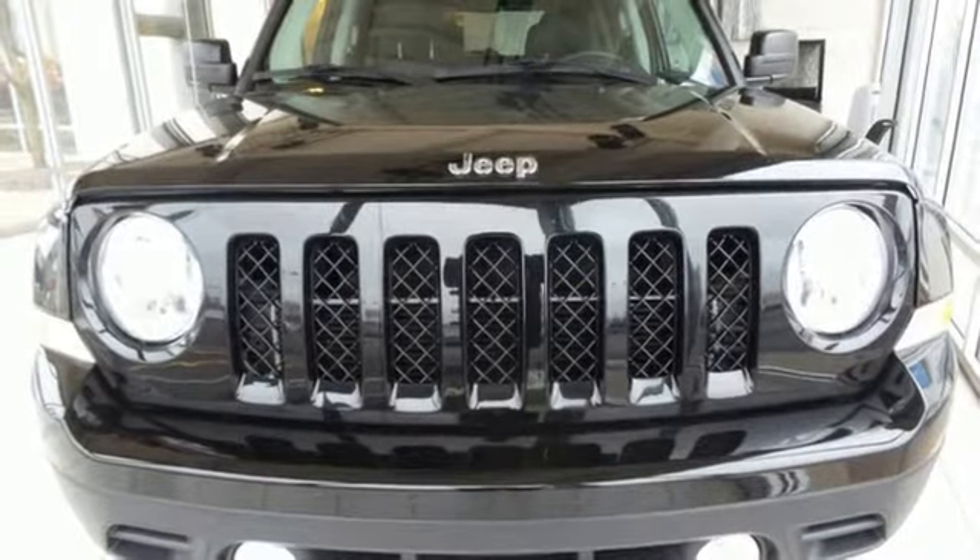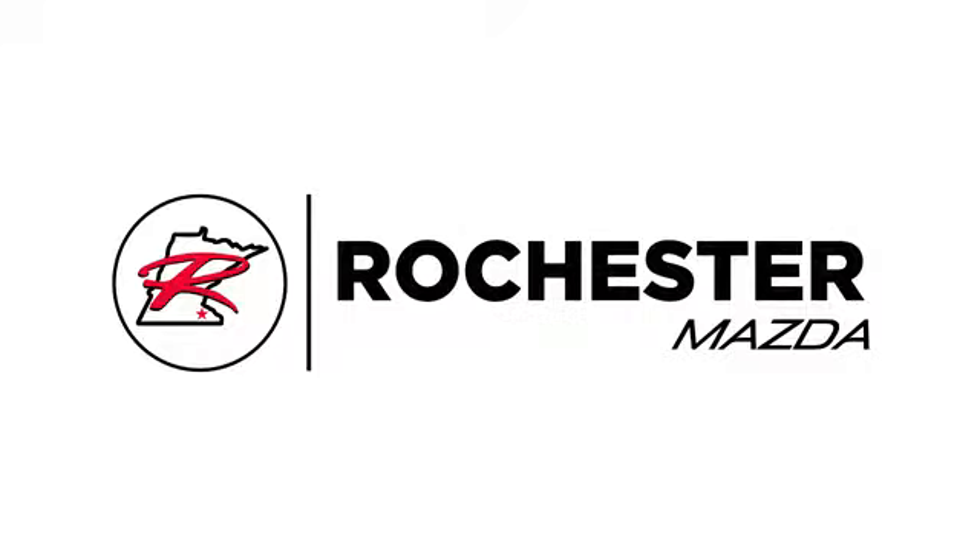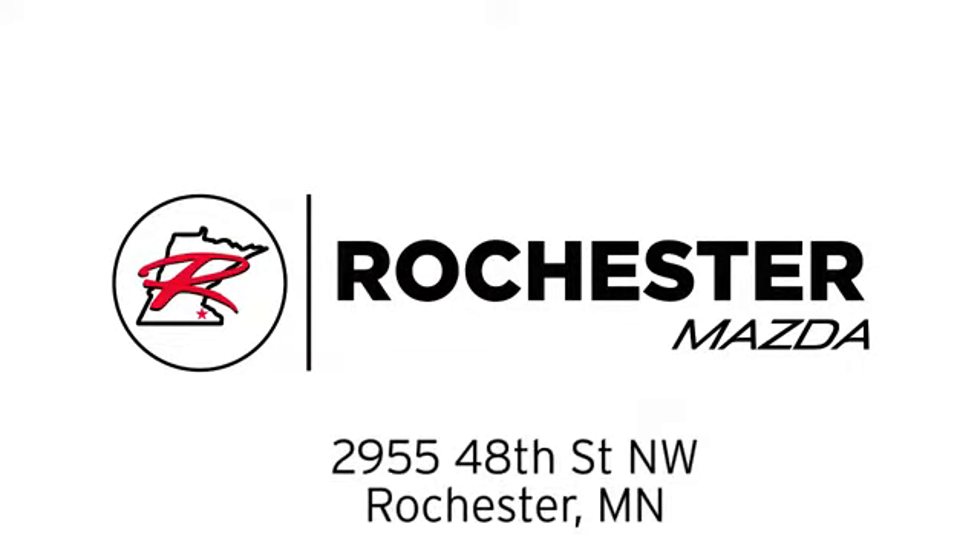Hurry in today and see it for yourself. Experience the difference at Rochester Mazda, where you get our best price. Bottom line, we are conveniently located at 2955 48th Street Northwest in Rochester, Minnesota.